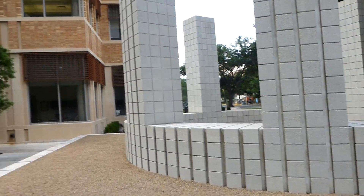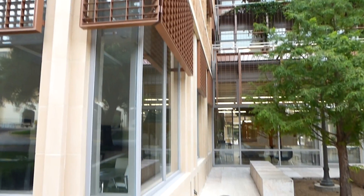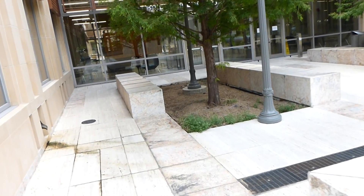This is the Sol LeWitt tower structure at UT, at the Bill and Linda Gates — or Dell and Linda Gates — Computer Science building.